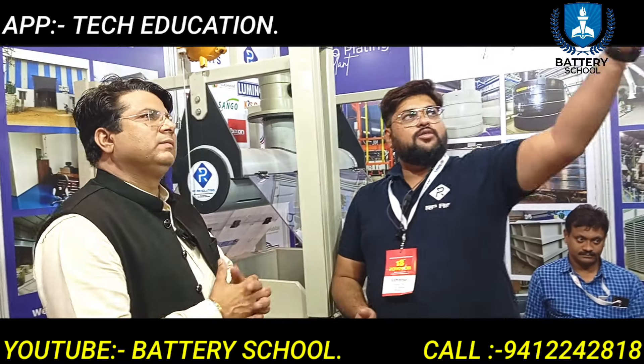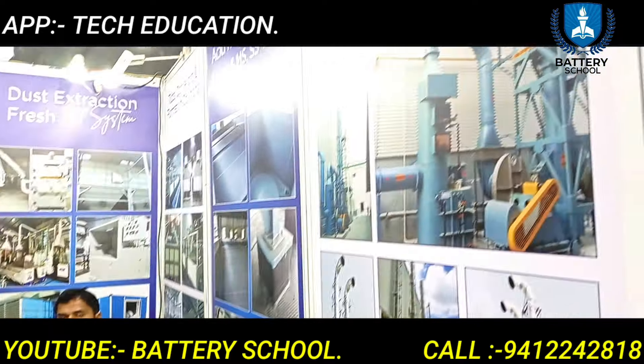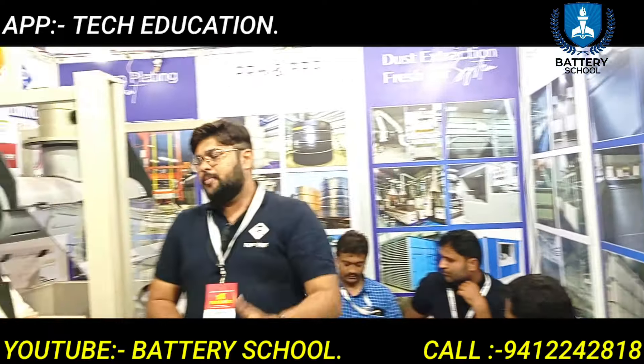First of all, we will cover the fume extraction system. We do all the scrubbers, ducting, blower, and chimney structures in PPFR.